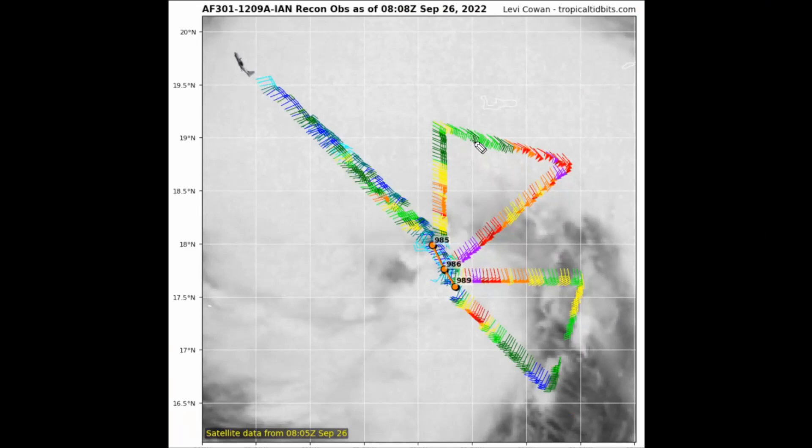Comparing our last two hurricane missions — one from last night when we did a live stream — we can see that the pressure in their last pass has dropped down to 985 millibars. That's a 4 to 5 millibar drop in air pressure, with hurricane force winds in their last two legs through the system.